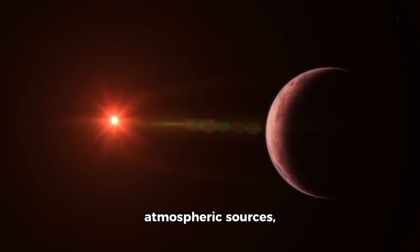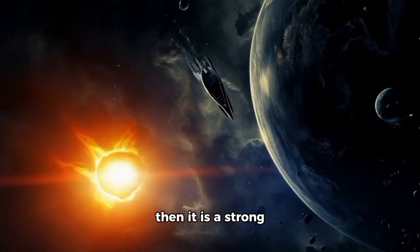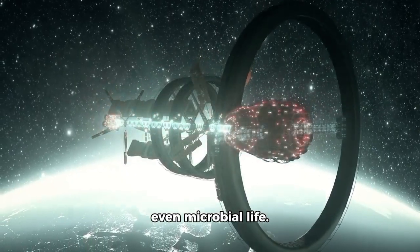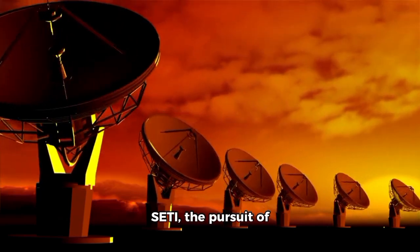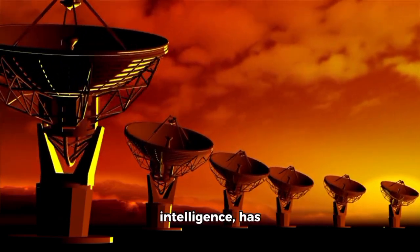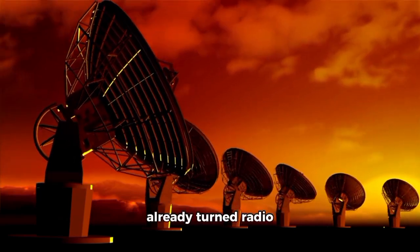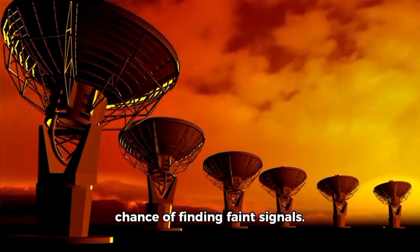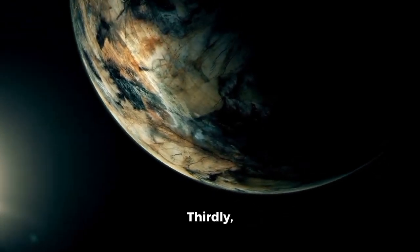If Proxima b has energy, water, and atmospheric sources, then it is a strong possibility for intelligent life or even microbial life. SETI, the pursuit of extraterrestrial intelligence, has already turned radio telescopes toward Proxima Centauri in a chance of finding faint signals. With the new image demonstrating the possibility of lighting at night time, speculation about extraterrestrial civilizations has reached new horizons.